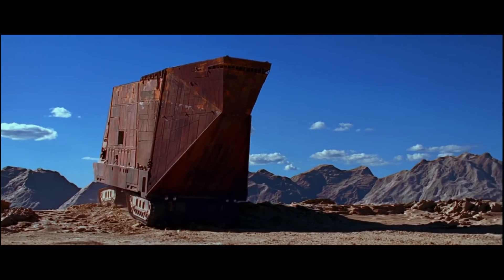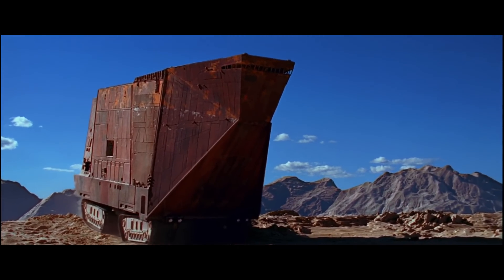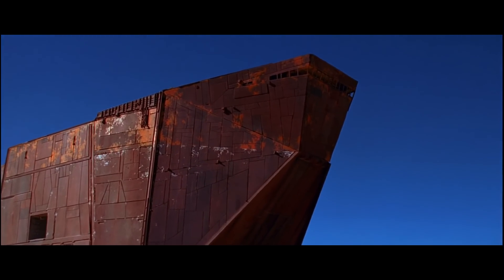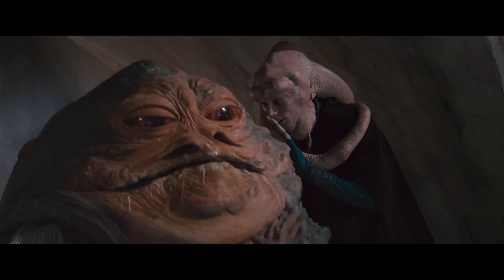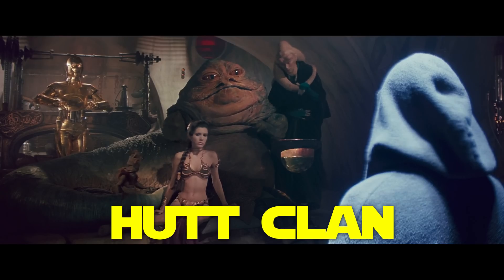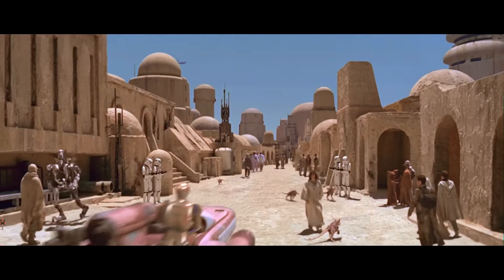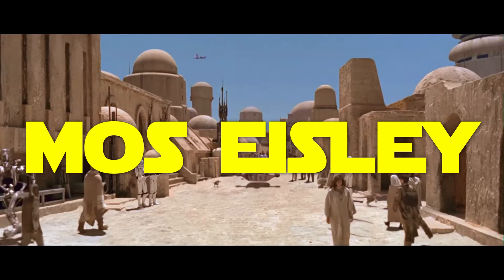By the time of the first Star Wars film, Tatooine is littered with large sandcrawlers from abandoned silicate mining operations. Having fallen under the influence of the Hutt clan, it's become a haven for smugglers and criminal activity in the port cities of Mos Espa and Mos Eisley.